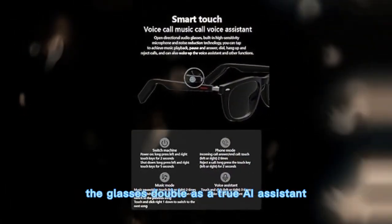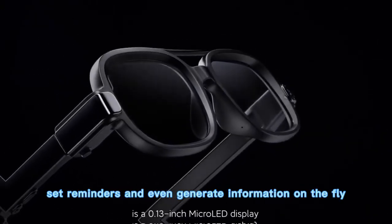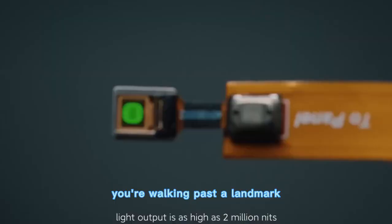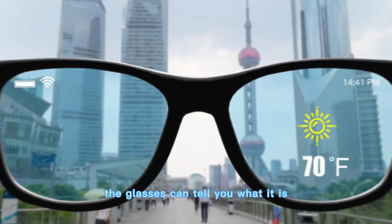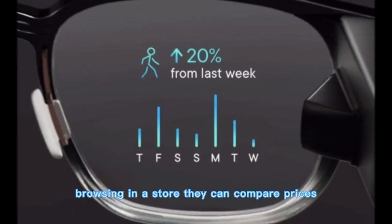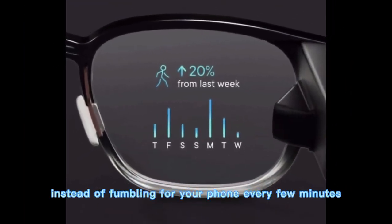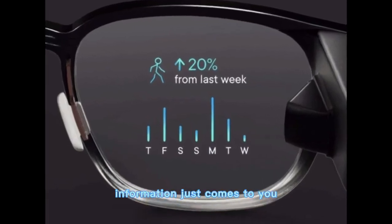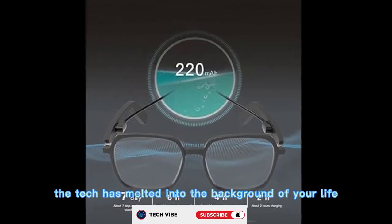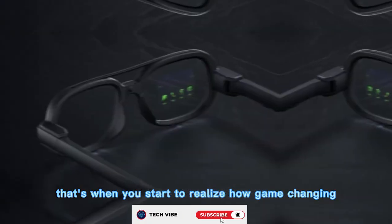The glasses double as a true AI assistant. You can ask questions, set reminders, and even generate information on the fly, all with simple voice commands. You're walking past a landmark — the glasses can tell you what it is, when it was built, and why it's important. Browsing in a store? They can compare prices and show reviews right in front of you. Suddenly, instead of fumbling for your phone every few minutes, information just comes to you. And the more you use it, the more natural it feels — like the tech has melted into the background of your life.